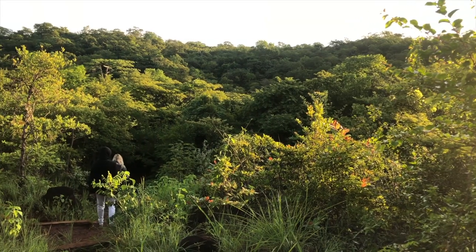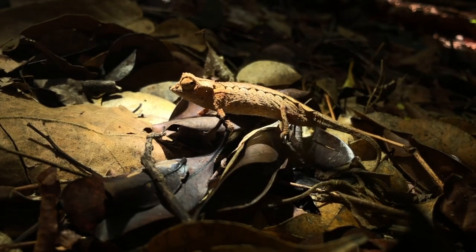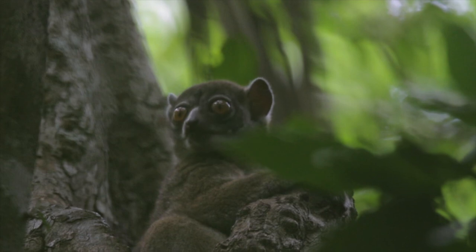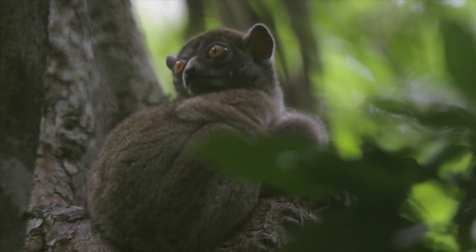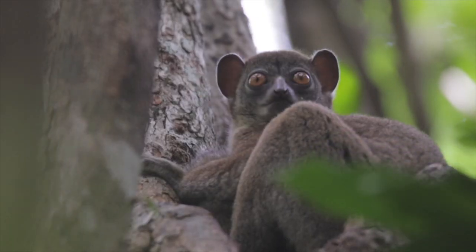The next morning we got up early to explore the campsite and look for leaf-litter chameleons. On this trail we saw at least three Ankara sportive lemurs, which are nocturnal and during the day find hollows in tree trunks to sleep in.